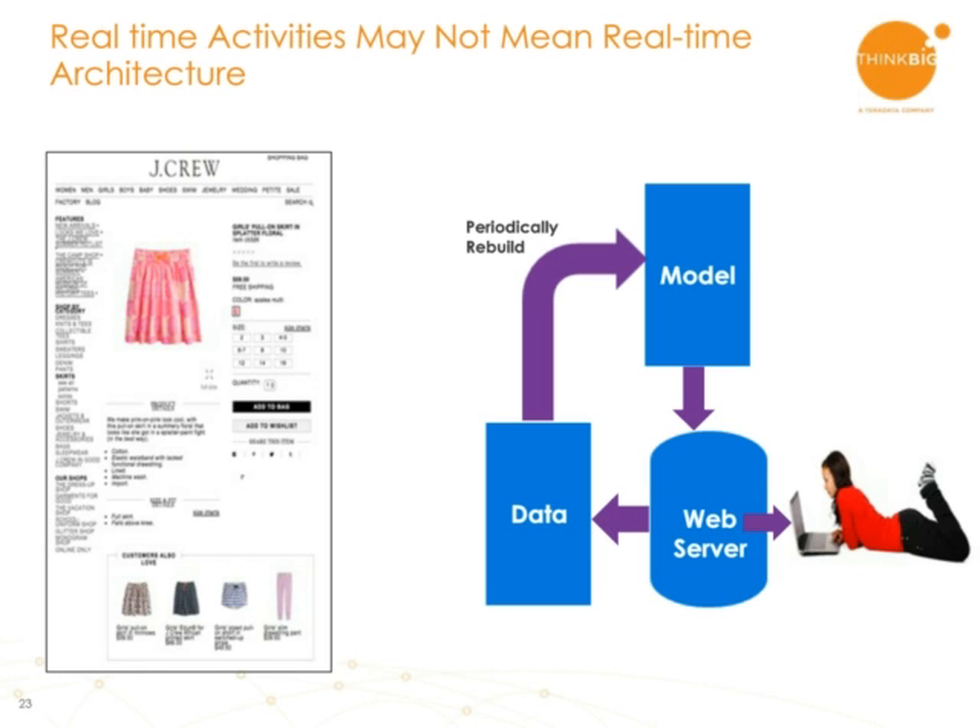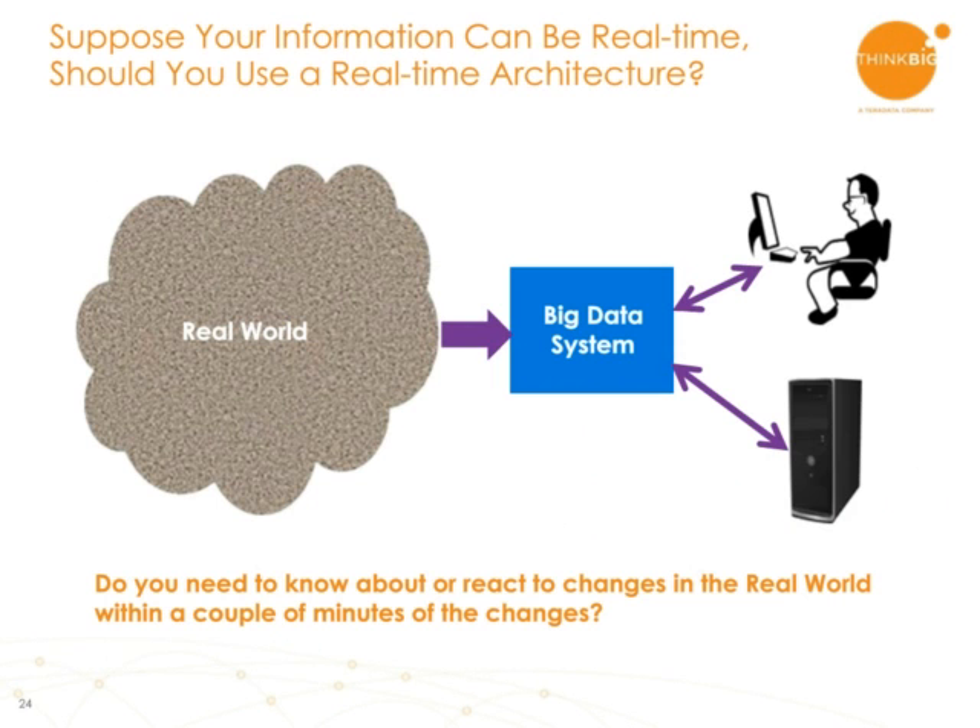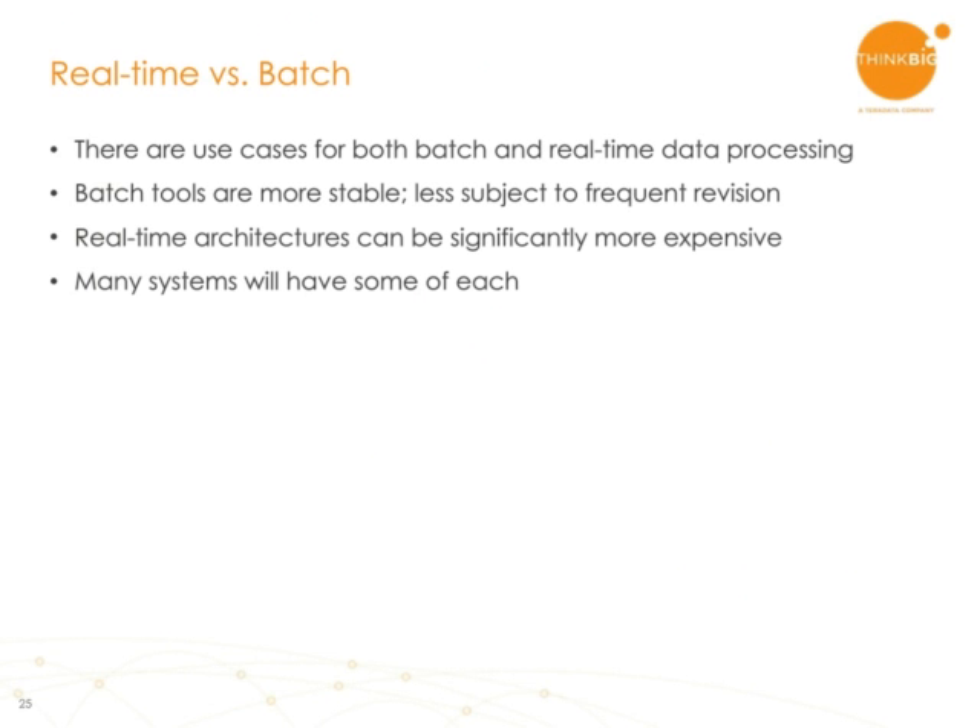So you're left with the question: should I be using real-time architectures or not? The takeaway is that you can often use real-time technologies, but they are going to be more expensive in terms of resources. Sometimes they don't make sense, and the batch tools are much more stable — they've been around a lot longer than the real-time tools, and you're likely to face fewer bugs. Given that, you can make decisions as to which components of your application should be real-time and which ones should be batch.